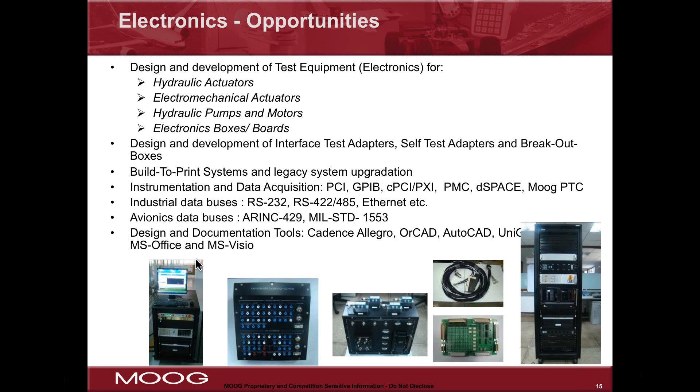We're going to go through a couple of slides that talk about the specific opportunities you might find in different domains as an electronics engineer or mechanical engineer in the aerospace testing and system integration realm.